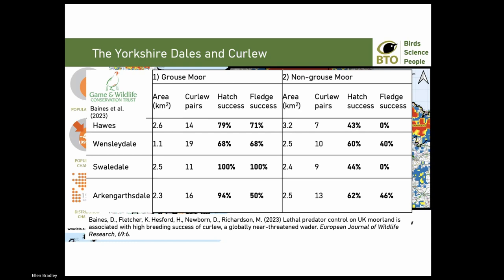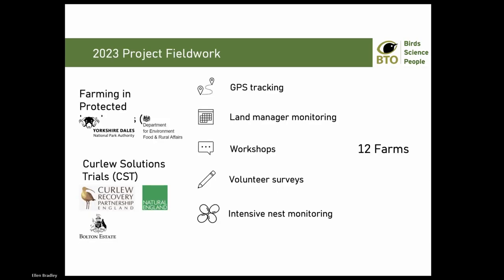A study by David Baines of GWCT and his co-authors included four study sites in the Yorkshire Dales and reported high breeding success on farmland adjoining grouse moors, but also still relatively high breeding success on non-grouse farmland as well, further supporting the idea that Dales populations are stable. However, this shouldn't lead us to be complacent - curlew in the Dales face several threats from afforestation and changes to farm support in England. For these reasons, BTO and the National Park want to play our part in developing feasible curlew management options under Environmental Land Management that are based on local expertise and sound science.